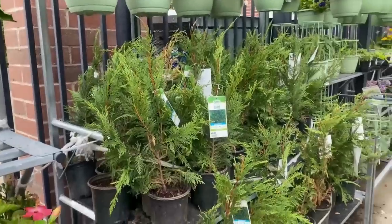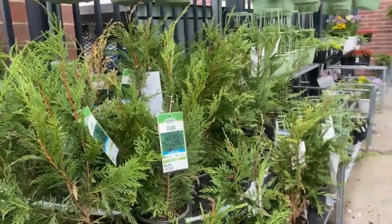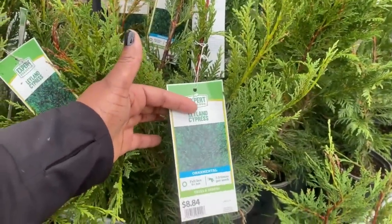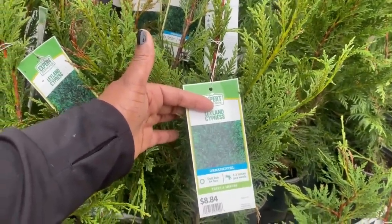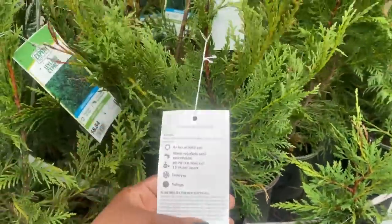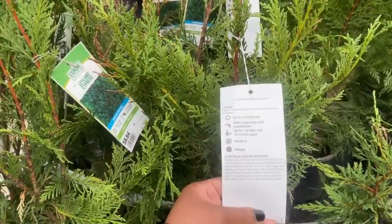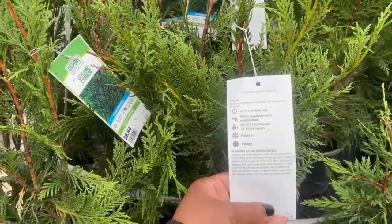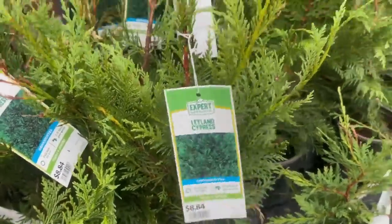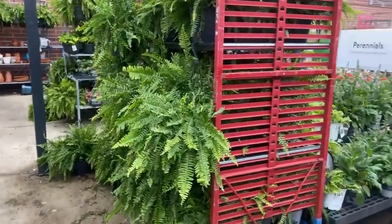The Leyland Cypress trees are still here for $8.84. These get huge — it is a full sun plant, water two to three times per week, a 2.5 quart size, and it gets 60 to 70 feet tall, space 15 feet apart.